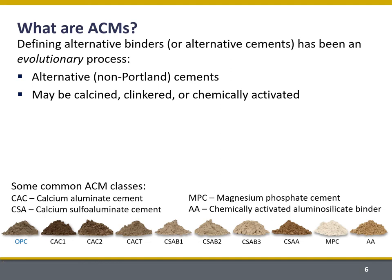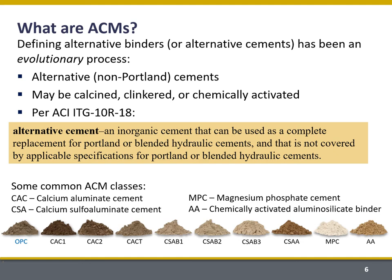Let me start talking about alternative cement-based materials by describing what they are. There's been an evolutionary process in defining them, and we think of them today as being anything that's essentially not a Portland cement, independent of how they're produced — whether they're calcined, clinkered, or chemically activated. According to an ACI technical working group, we can think of an alternative cement as any inorganic or mineral cement used as a complete replacement for Portland cement or blended hydraulic cements, and not covered by applicable standards for Portland or blended hydraulic cements.